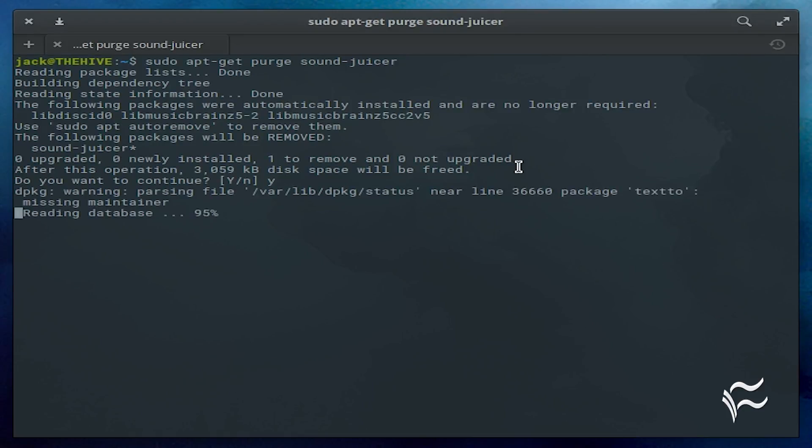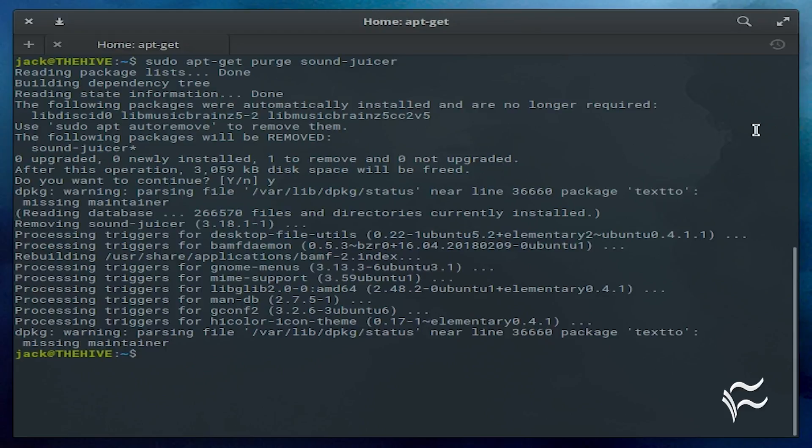And that, my friends, is exactly why you should be using apt-get purge to uninstall your applications on Debian-based Linux distributions and server distributions. Switch your way of thinking with apt-get and always remove your applications with the purge option, to keep your system free of clutter and files that might contain sensitive information.